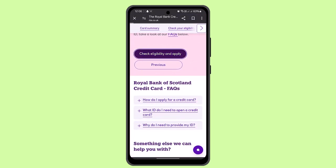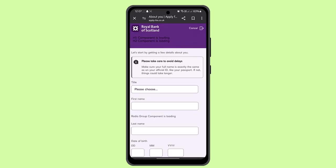You can go ahead and check the eligibility and apply. All you need to do is provide your personal details, contact details, bank account details, and your monthly income. Once you've completed all of that, you'll be notified that you've successfully applied for the Royal Bank of Scotland credit card.